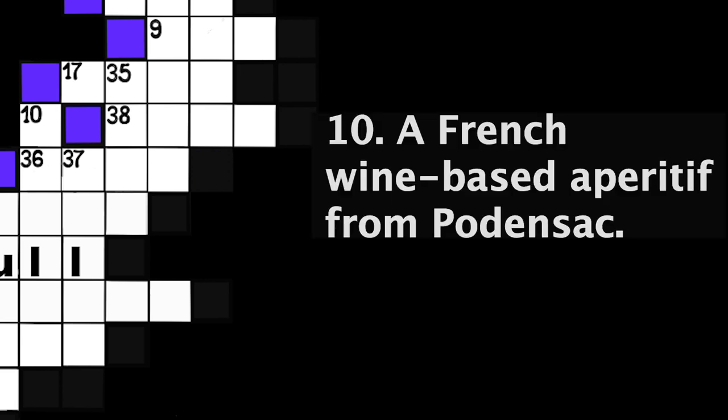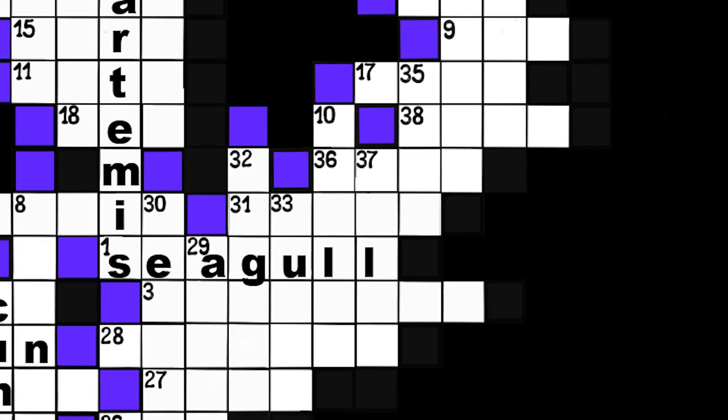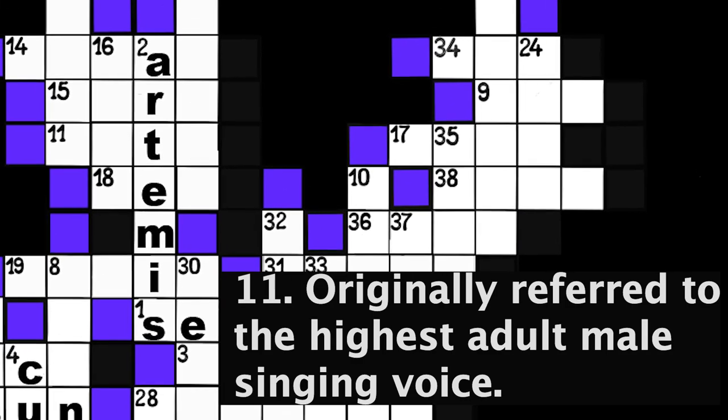Number 10: A French wine-based aperitif from Potensac. Six spaces. Number 11: Originally referred to the highest adult male singing voice. Four spaces.